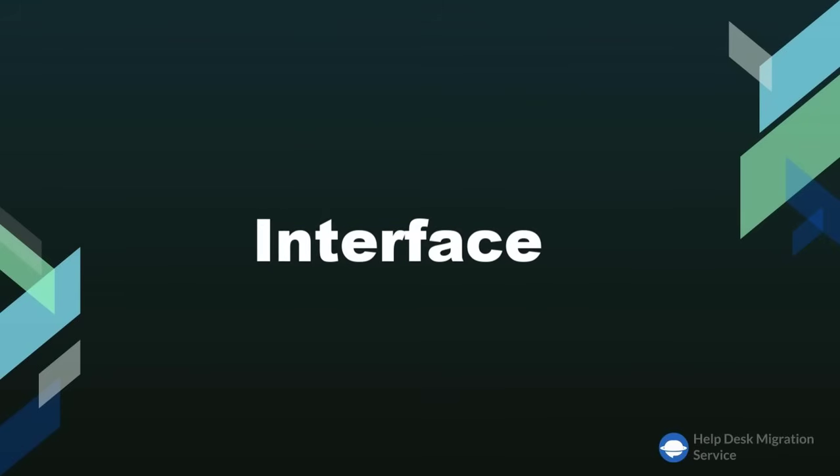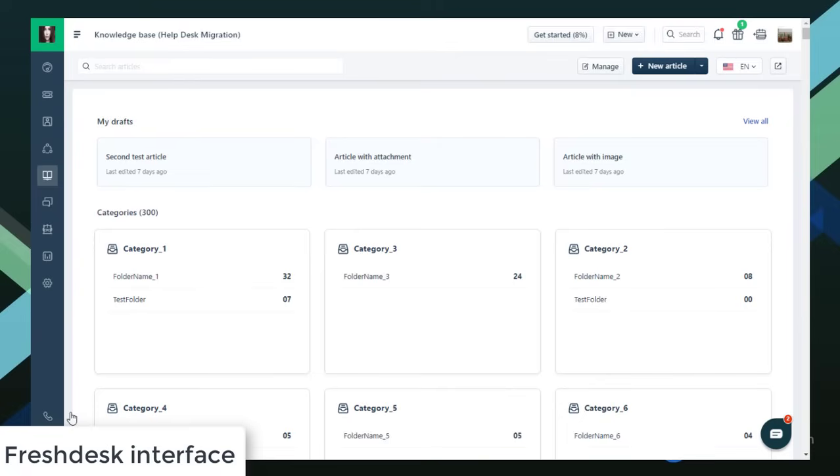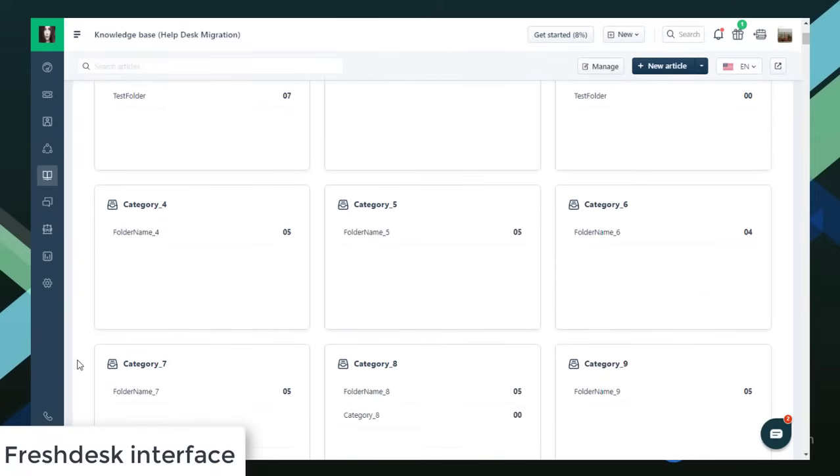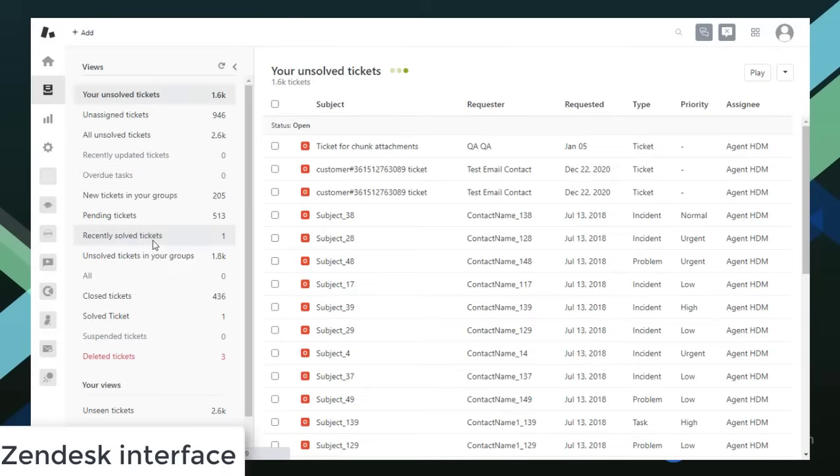When it comes to interface, Freshdesk definitely wins in simplicity — it's easy to set up and very intuitive. The software is ready to go at any moment since it requires minimum customization. Zendesk, on the other hand, may seem a bit complicated. Being an enterprise-oriented product, it may be hard to get a hold of and understand all the advanced analytics and reporting when you first start.